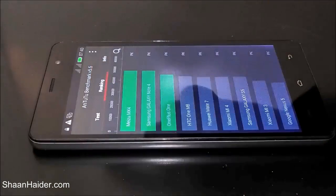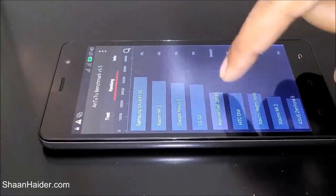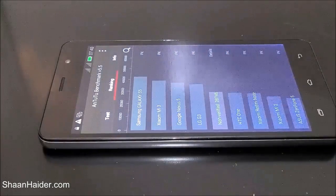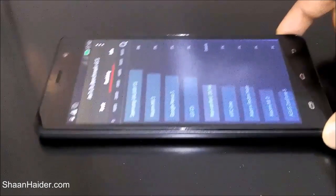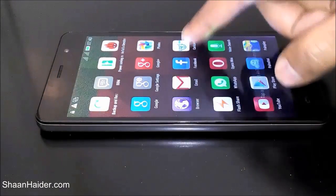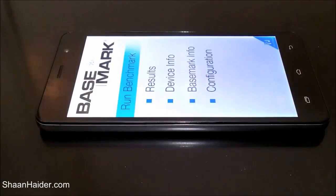If you go to the ranking, you can see that the Infinix Hotnote performed better than the HTC One, but the score is less than the LG G3. So you can get an idea of how good the Infinix Hotnote is going to be in terms of performance with respect to all these devices.